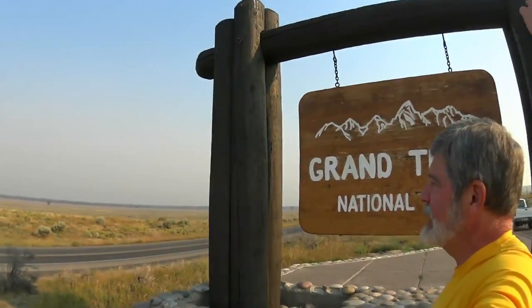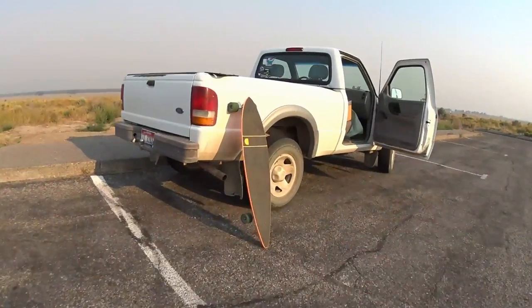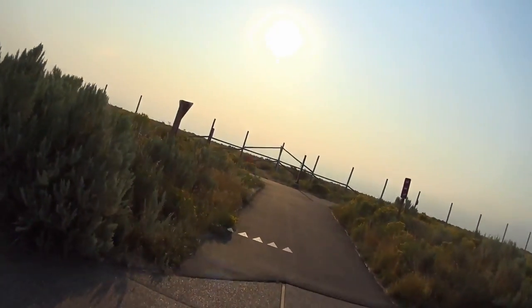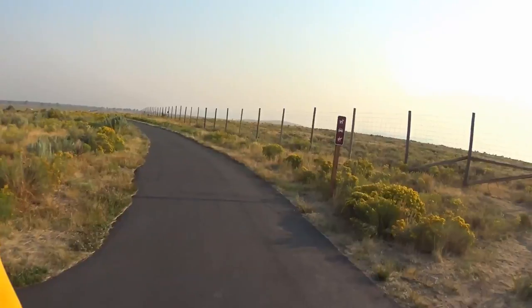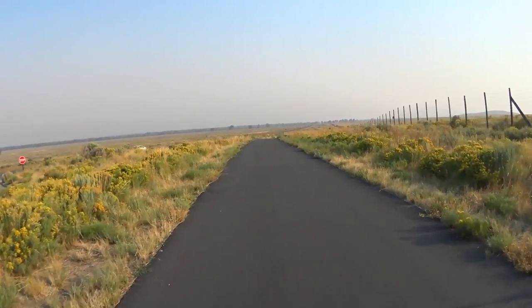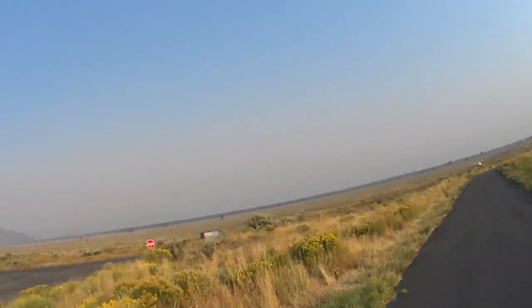And here we are at the sign that I was talking about. Believe it or not, the Tetons are out there on the horizon to the left. So it's time to grab the trusty board and head up to the pathway. The quality of the asphalt is really good. It's just too bad you can't see the Tetons out there, but really, honestly, they're there. And there's that sign in the background.